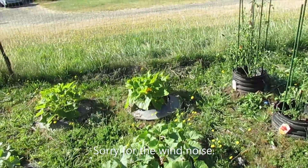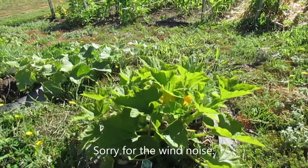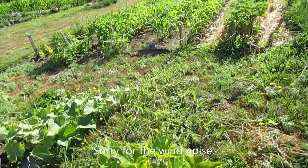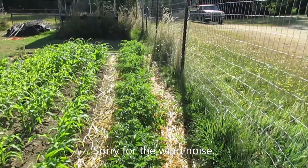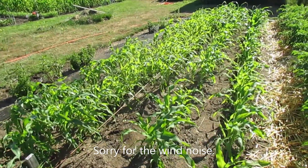Back there we got acorn squash, and I noticed just the other day we got a little baby acorn — that's so cool! And then over here I got blue and purple potatoes. I'm gonna go see about getting some more straw, and then my half-a-week older corn.